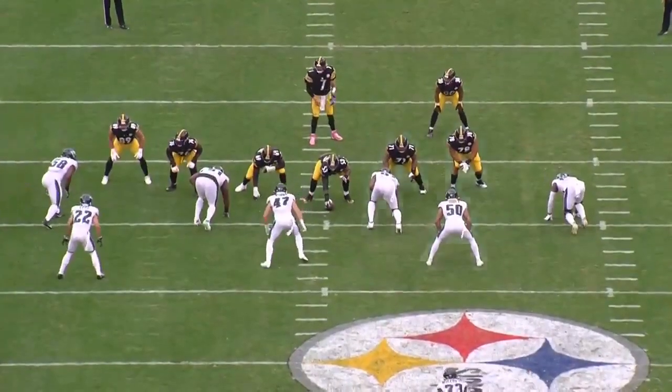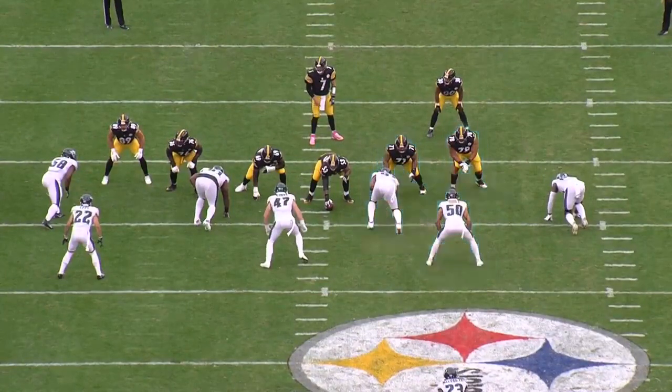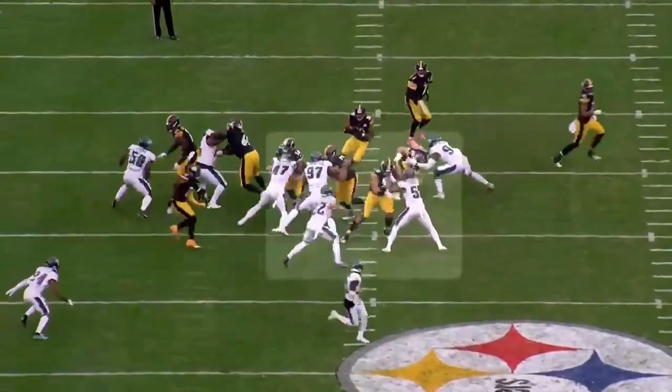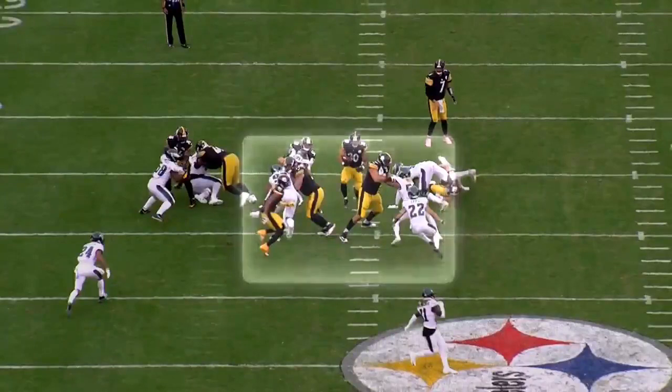Now let's go backside. The left guard and left tackle account for the defensive tackle and the stacked linebacker. The Steelers wash down the defensive tackle with the left tackle climbing to fit up on the linebacker. And there's that daylight starting to open up for Conner.